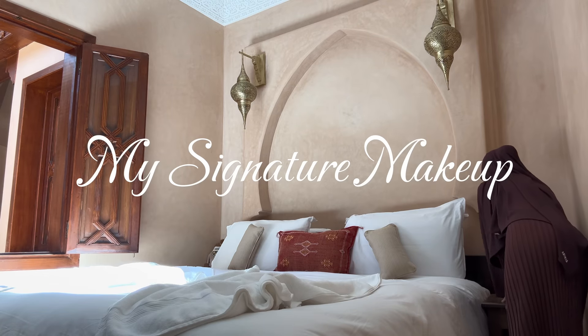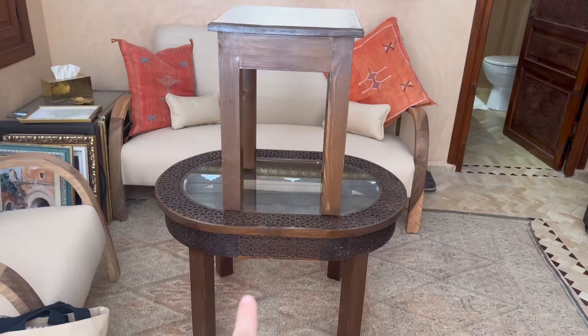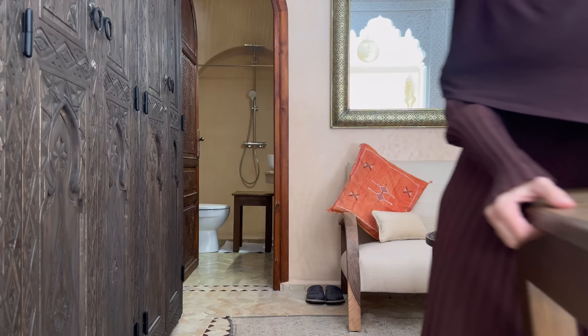Hi girls, we're doing a makeup tutorial today and I don't have a tripod, so come with me. I'm gonna put this on the table — actually, never mind. The lighting is so bad, we're gonna use the toilet. People do makeup tutorials in the bathroom all the time, and we have this light, so it's even better. I'm taking this and putting it in the bathroom.